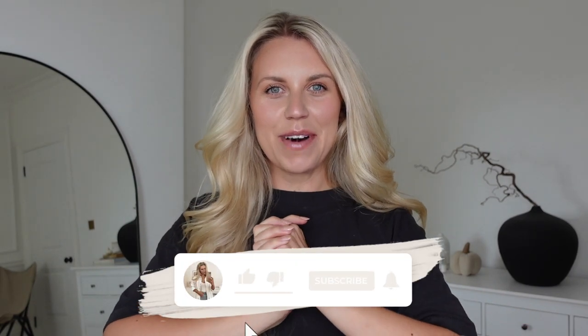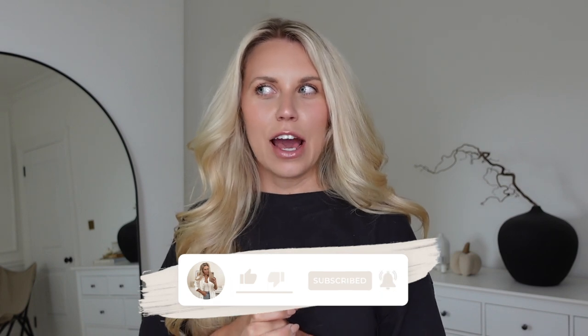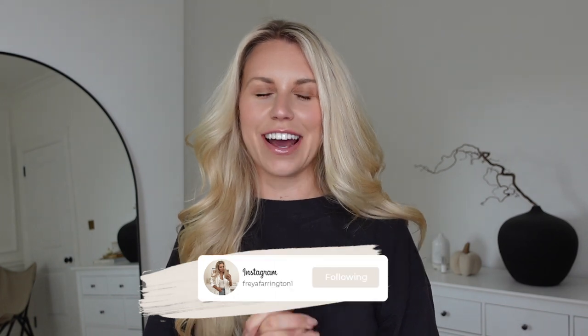Hi guys, welcome back to my channel and a brand new video! I haven't filmed a Shein haul in ages — I've definitely done one before, but not for a very long time. I was browsing for some autumn foliage for my decorate-for-autumn video, and then I got an email from the Shein team who wanted to work with me on today's video. So I've selected some bits from the website — we've got some autumn touches and a lot of clothing.